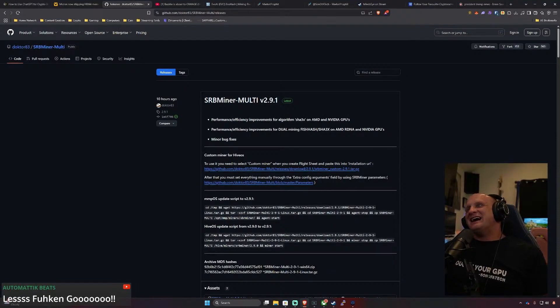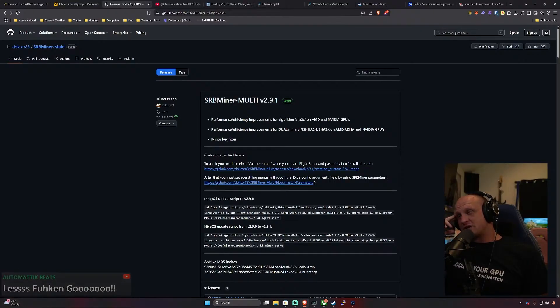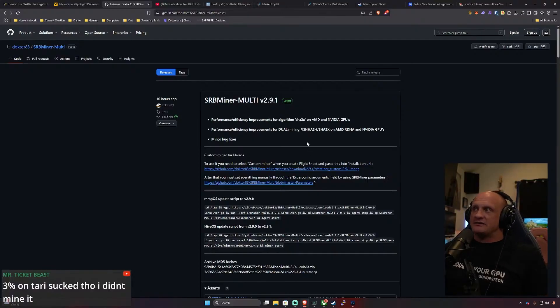Frankly, IEDoc probably never has to develop anything ever again — we should be grateful for anything we get from him at this point. Back to SRB Miner: the new release features performance and efficiency improvements for SHA-3X on AMD and NVIDIA GPUs, along with some minor bug fixes. Really awesome to see SRB Miner still ticking away.